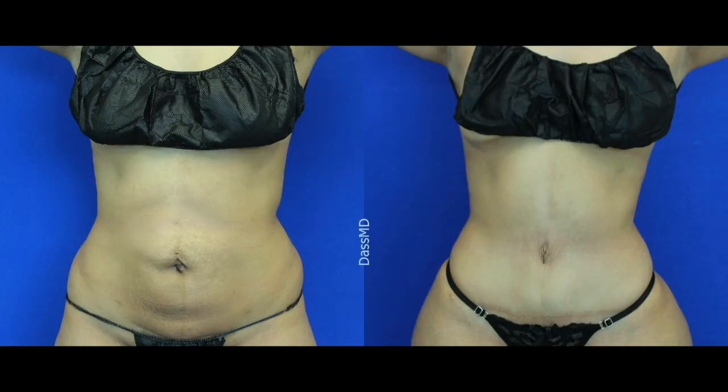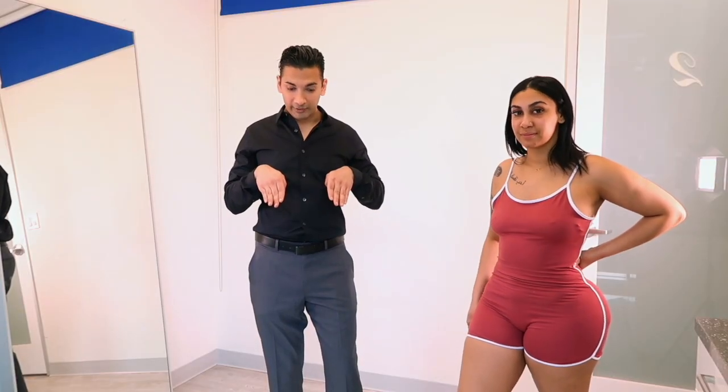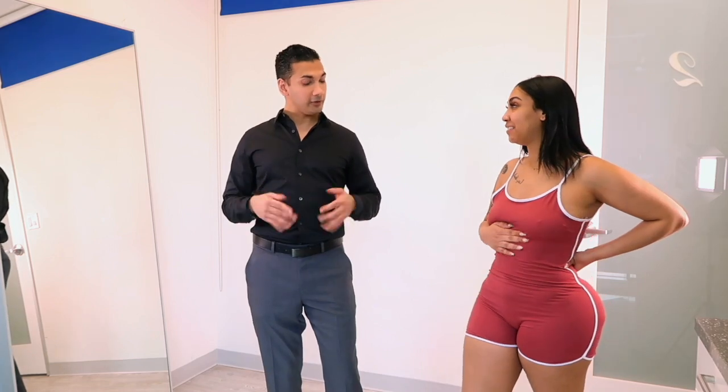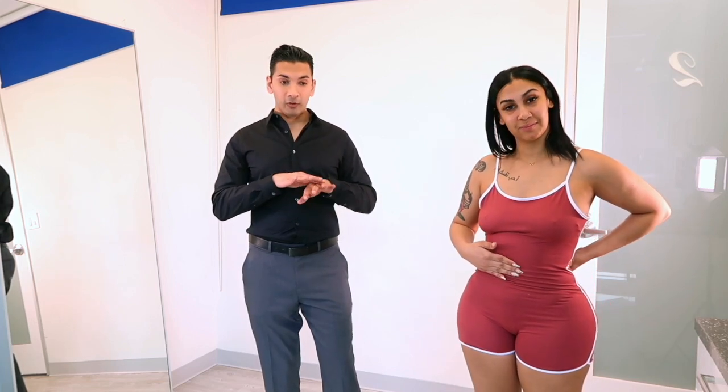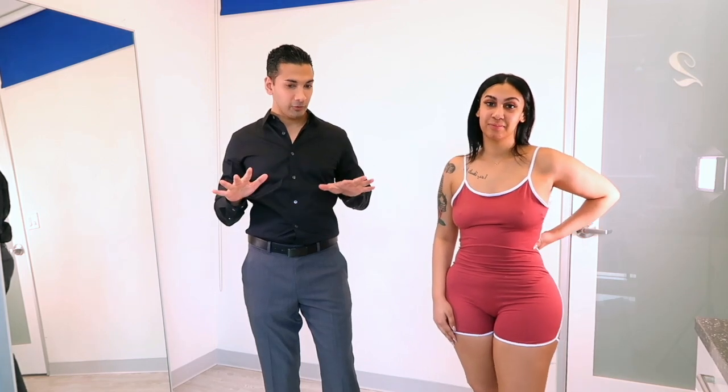What we decided on doing was a tummy tuck, so that way we could smooth out the belly and also tighten the muscles. Because after a pregnancy, you get what's called diastasis recti, which is where the six-pack of muscles get separated, and that makes it look like you still have a baby bump. I repair those muscles. She also had an umbilical hernia, which I repaired at the same time. And then all of the scar tissue from the previous liposuction, I actually had to release all of it, which allowed me to pull the skin tight enough and make it look smooth.